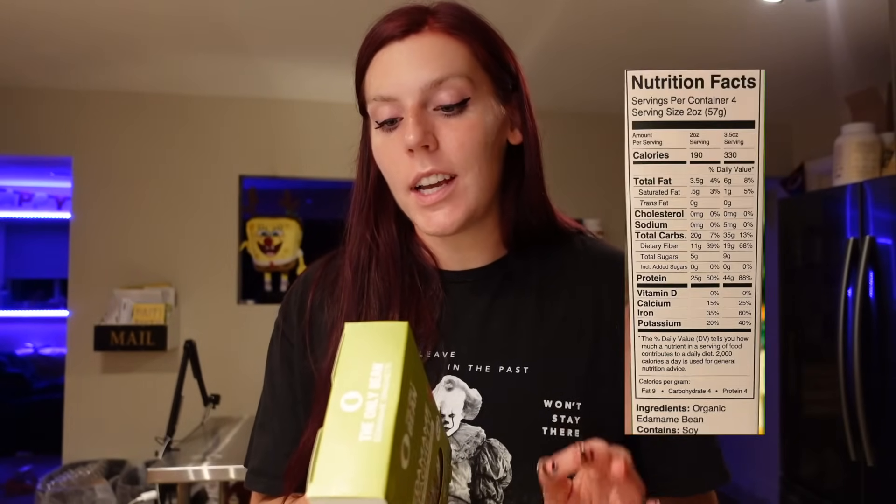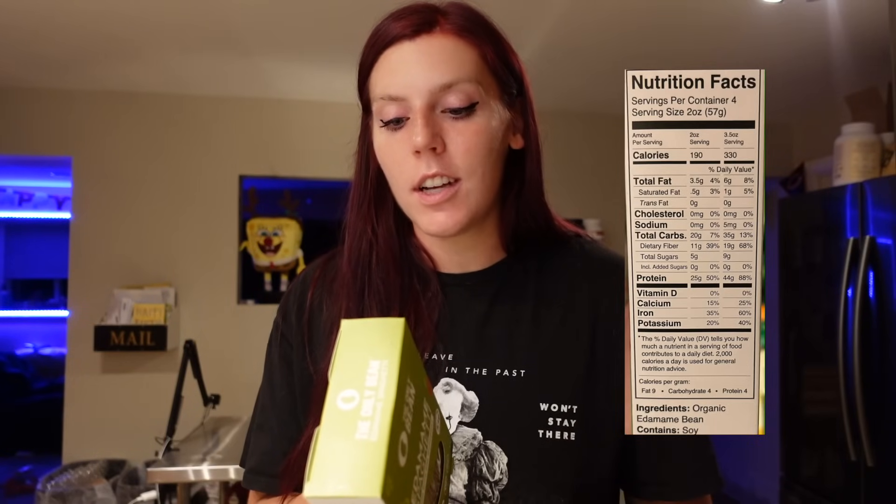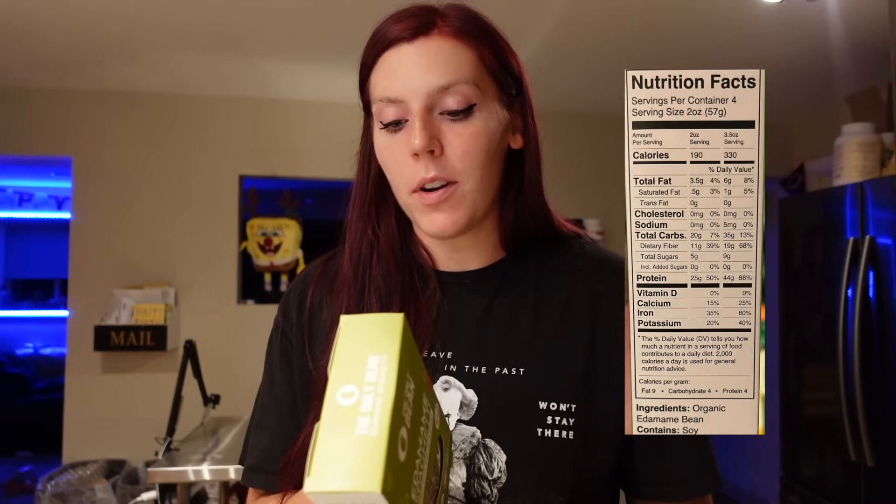Adam and I will split the box. Four ounces — half the box — is only five points on WW, since it actually rounds down to five for two servings. For the two-ounce serving, it's 190 calories, 3.5 grams of fat, 20 carbs, 11 grams of fiber, 5 grams of sugar, and 25 grams of protein. When we split the box, that'll be 50 grams of protein just from the pasta alone — not including anything else we add to it. Very high in protein.